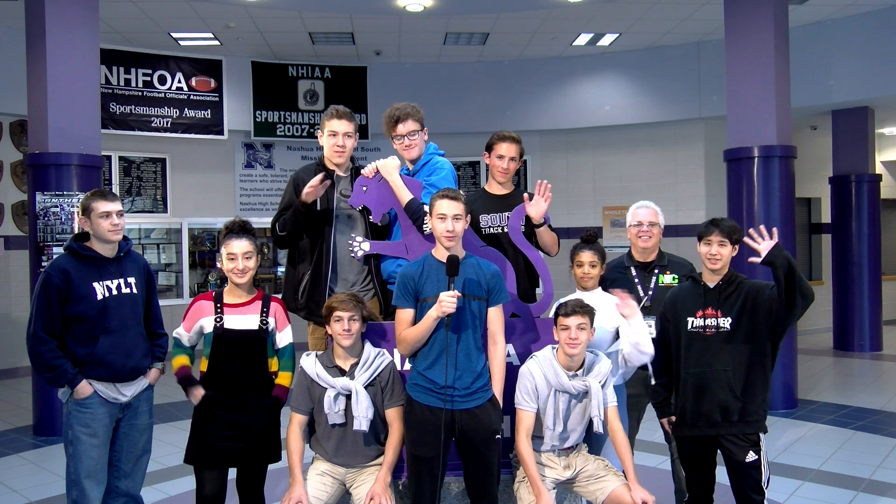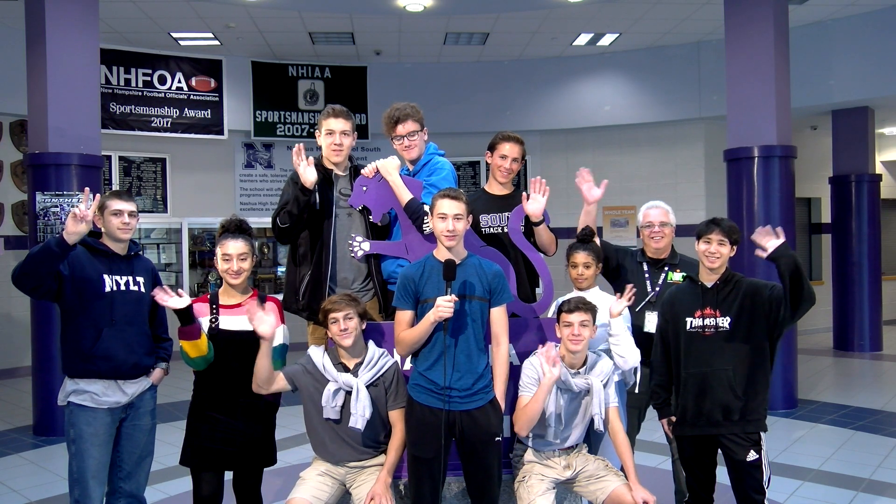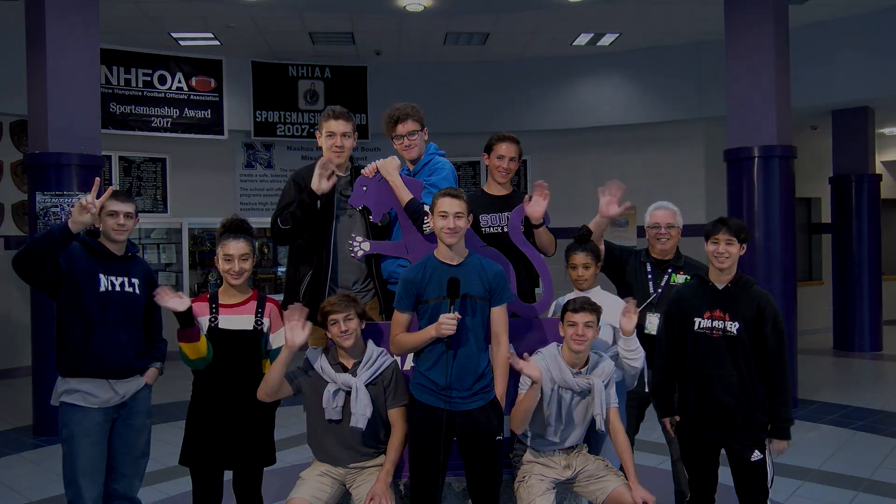Nashua High School South, a poppin' place to be. Thanks for joining us today. This is Ryan McDonald reporting for NTC HDTV. We'll see you next time.